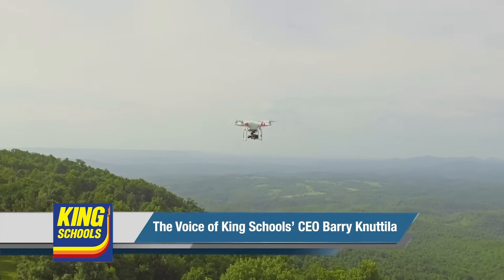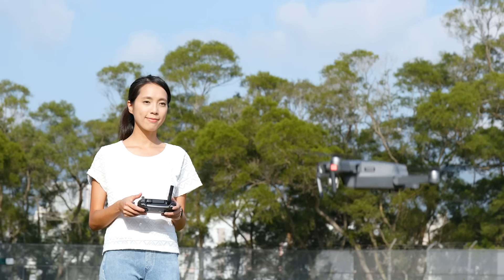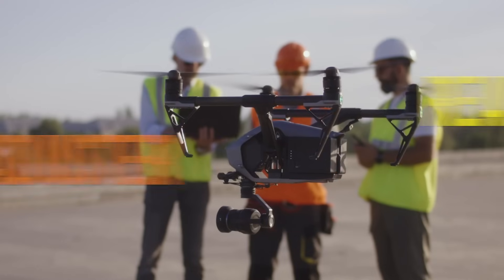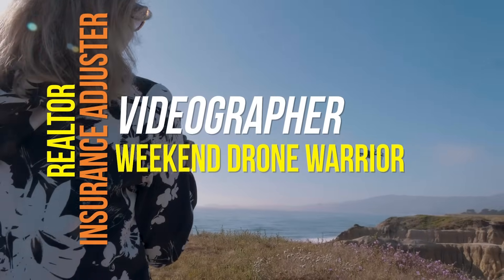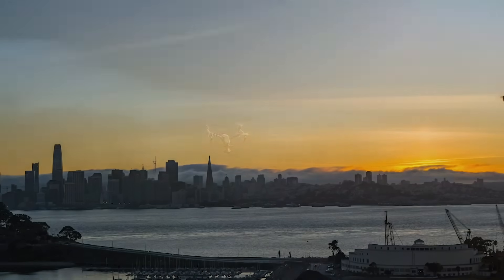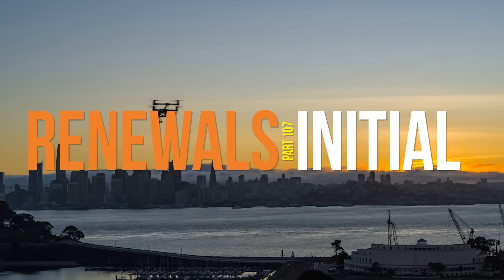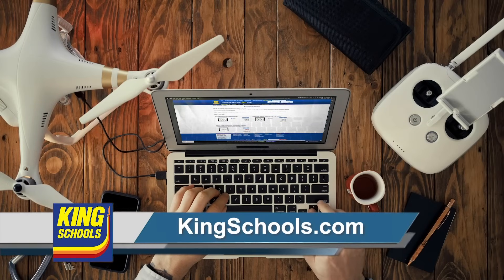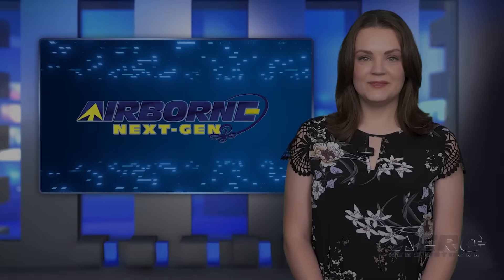Are you ready to ace your FAA drone pilot knowledge test, get your remote pilot certificate, and start earning money? Flying a drone is a great tool that can open up new business opportunities for anyone — realtor, insurance adjuster, videographer, or commercial weekend drone warrior. You need to fly legally. Whether you're pursuing your initial Part 107 remote pilot certificate or you need a renewal, King Schools has a course just for you. Start learning today at kingschools.com. Welcome back.